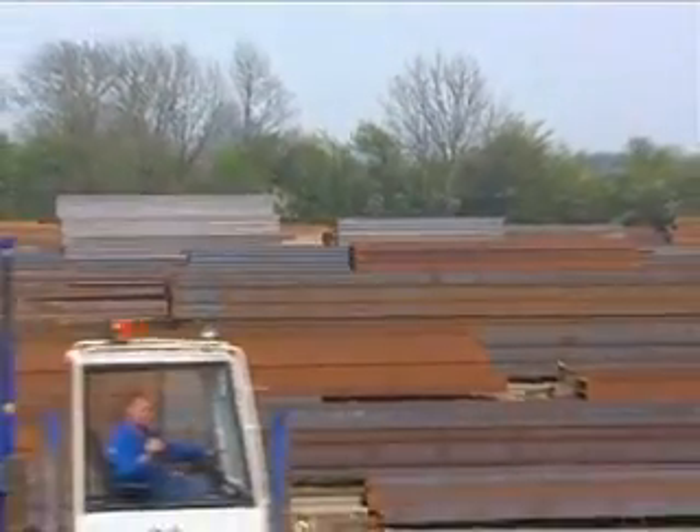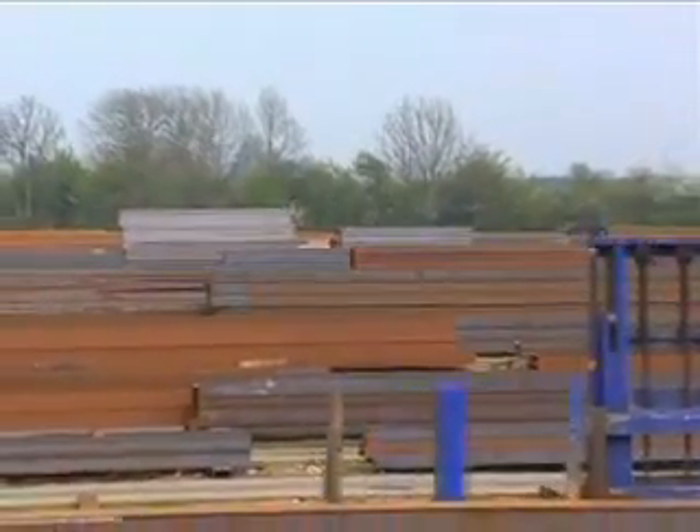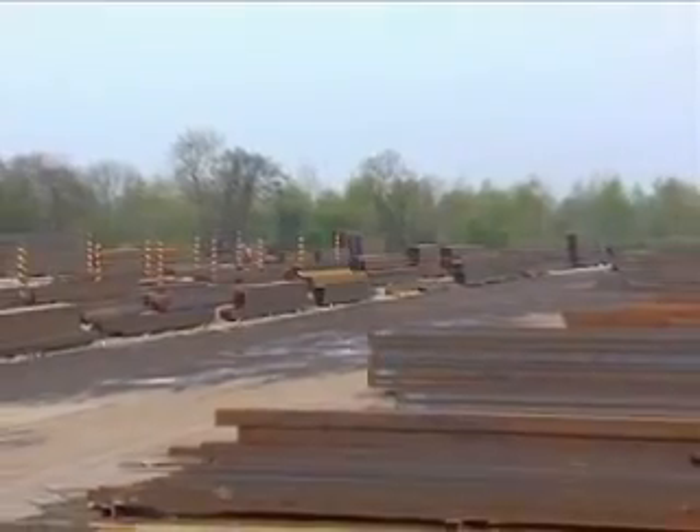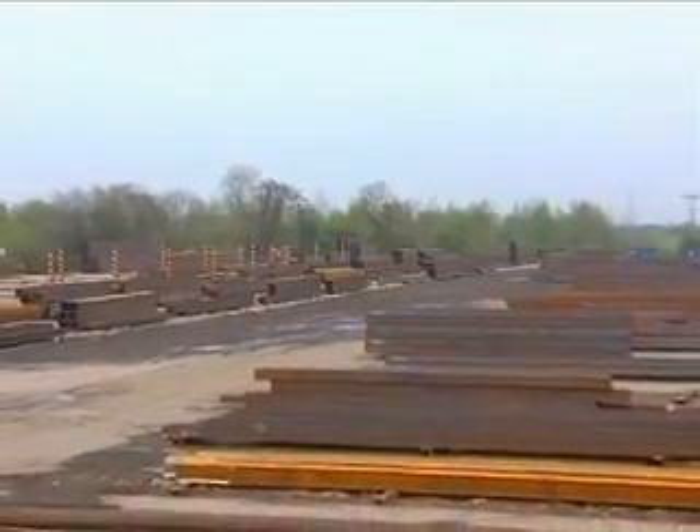Fabrication is a rapid process. In this stockyard there's around 3,000 tonnes of material, but that's only enough to keep the fabrication line supplied for about two weeks.